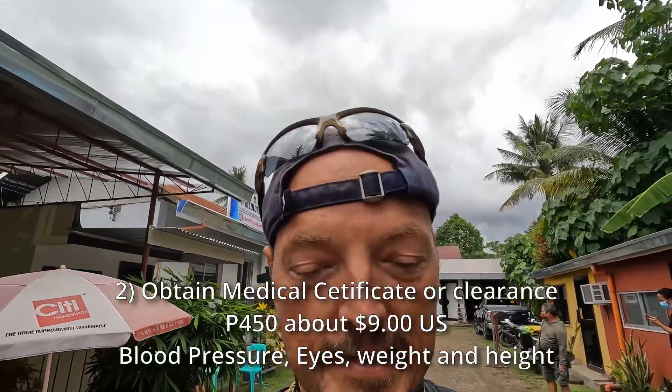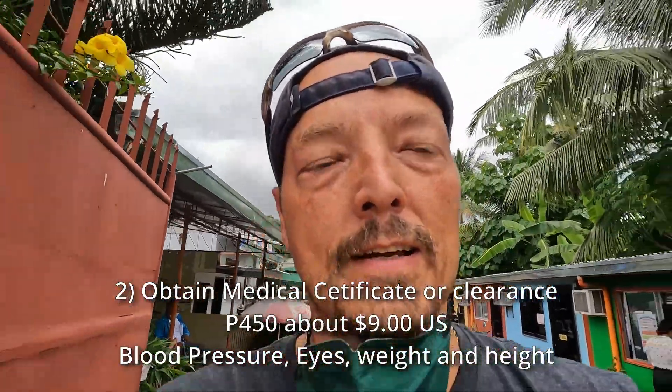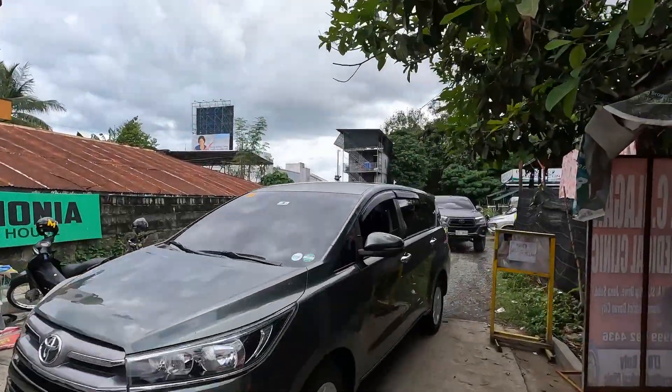Hey guys, we're here near the LTO office. You've got to get your medical done first — you need a medical exam, which is 450 pesos each. You need to have that before your appointment or before you go to the LTO, the Land Transportation Office. So we're walking back over here to find out the next step.